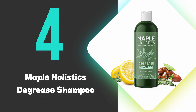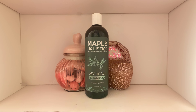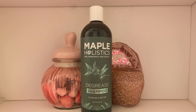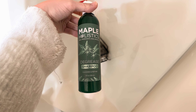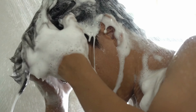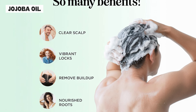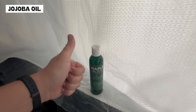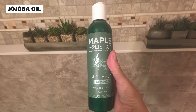At number four, we have the Maple Holistics De-Grease Shampoo. This shampoo effectively tackles oily hair by utilizing a blend of natural ingredients. Its formula includes essential oils such as rosemary and lemon, which are known for their oil-reducing properties. These ingredients help to clarify the scalp, removing excess sebum without stripping hair of its natural moisture. The inclusion of jojoba oil balances out the cleansing process by providing hydration and preventing the scalp from overproducing oil as a response to dryness.